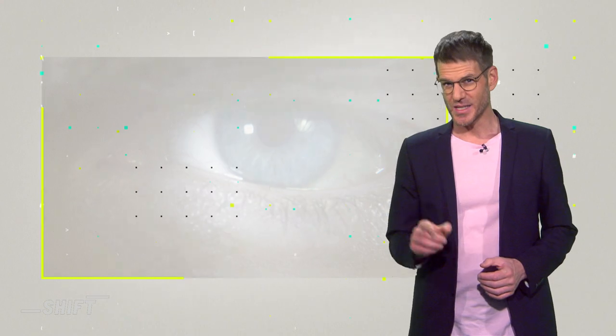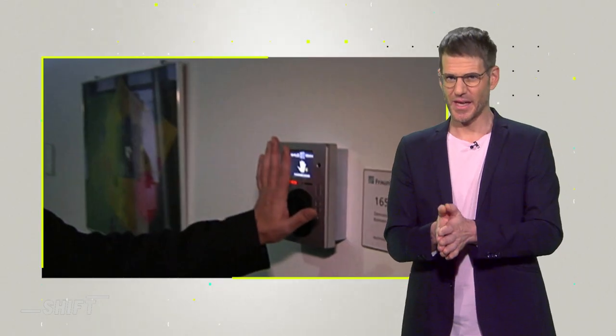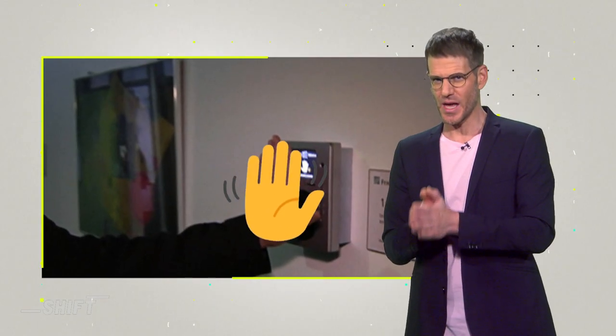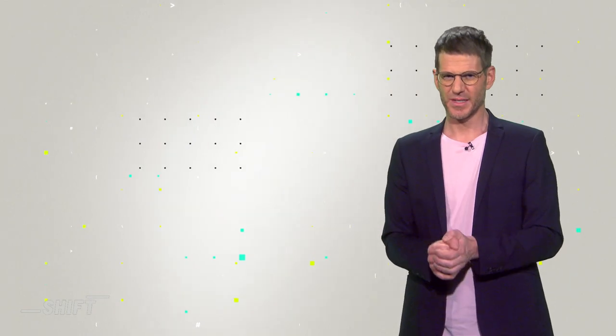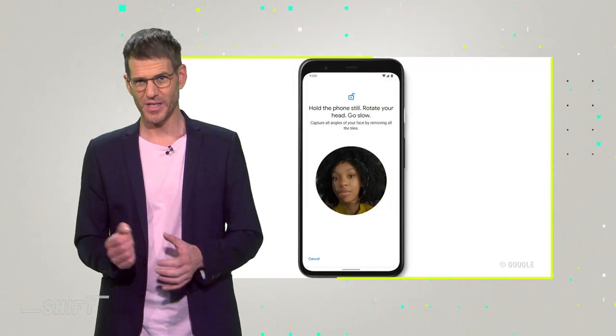Clearly, biometrics aren't as safe as you might think, even though a scenario like taking a fake wax hand to break into a high security area isn't very realistic. Still, many tech companies keep rolling out biometric security features. The latest Apple and Google smartphones let you make payments using facial recognition tech — pretty convenient. But is personal data safe with these companies, and what if companies or states get too nosy?